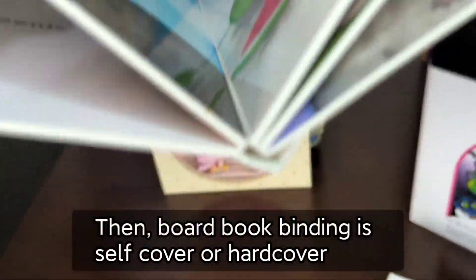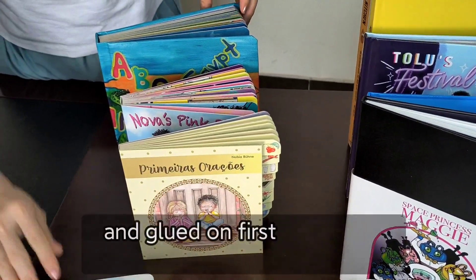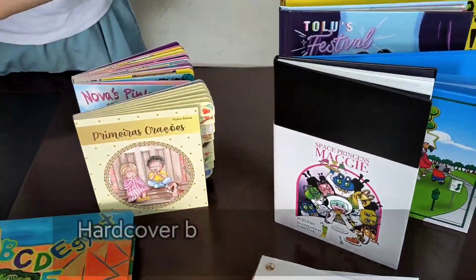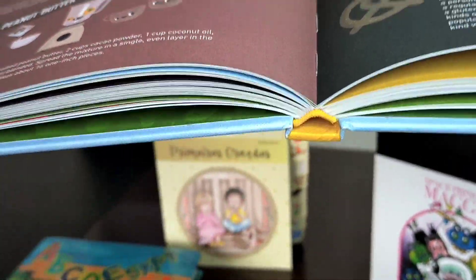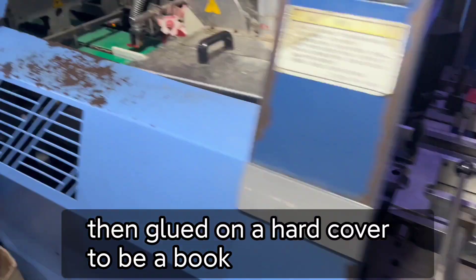Then, board book binding is self-cover or hardcover, glued on the first and last inner page to form a book. The hardcover binding process has all inner pages sewn together and then glued onto a hardcover.